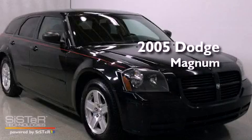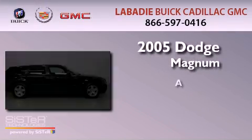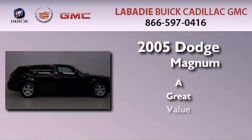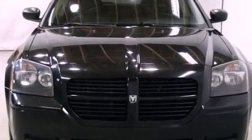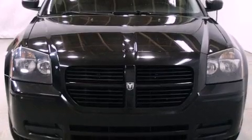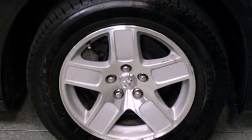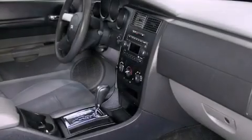This is a 2005 Dodge Magnum. Its top features include heater vents for rear seat passengers, cruise control, keyless entry, a CD player, and a passenger side vanity mirror.